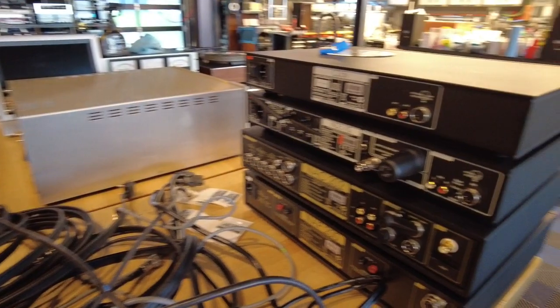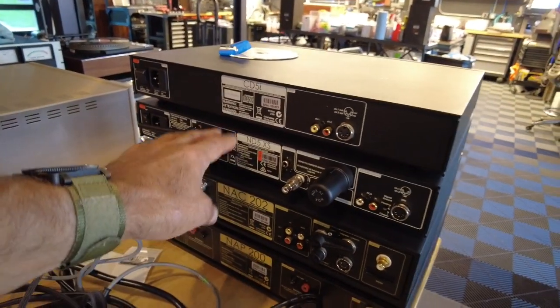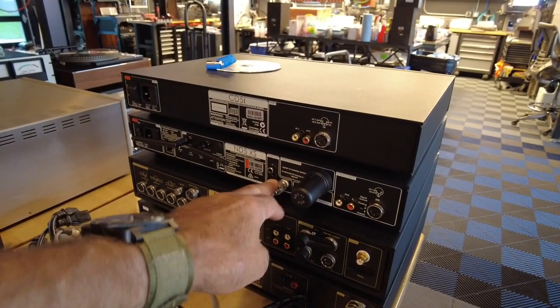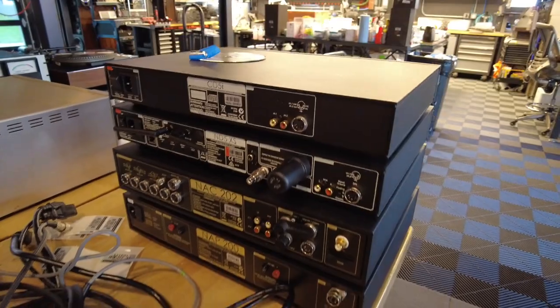Let's take a look at the back. You can see the antennas for the streamer section. This can do Tidal, Rhapsody, and Spotify. Quite a cool ND5XS streamer.